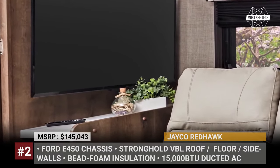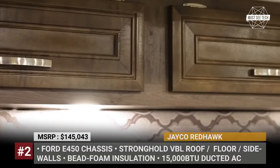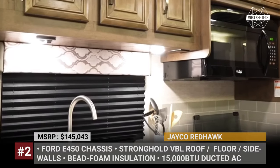Buyers also get a 4,000-watt generator from ONAN, solar prep, and optional 190-watt panels. For winter camping, all Redhawk units are equipped with a mandatory customer value package, which offers heated holding tanks and a black holding tank sprayer.